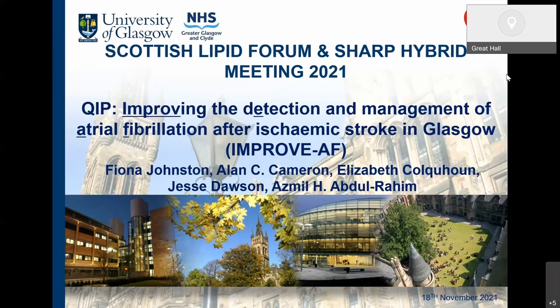Hi everyone, I'm Fiona, a fourth year medical student at the University of Glasgow. I'm going to present my project from last year for my intercalated degree, which is on improving the detection and management of atrial fibrillation after an ischemic stroke.